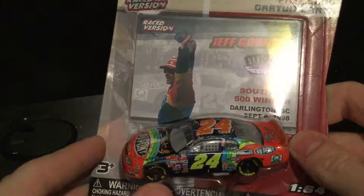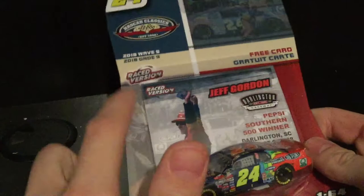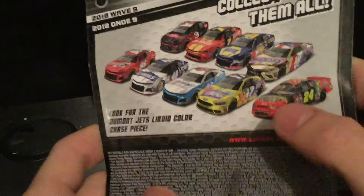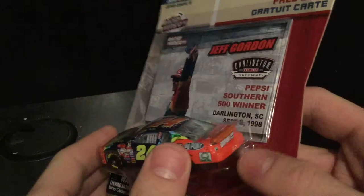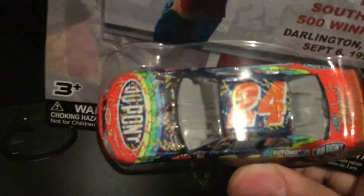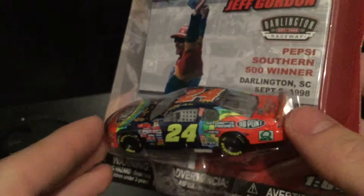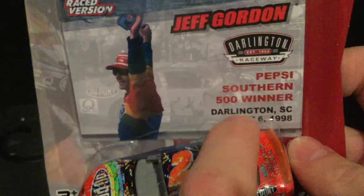The first thing I noticed is the retro packaging, which I love so much. It gives you a sense of a limited edition or rare piece. The car itself has confetti, as this is considered a race-win diecast. This is the car you'd see in victory lane, with Jeff Gordon hooting and hollering. It was raced September 6, 1998, in Darlington, South Carolina — love the Southern 500.